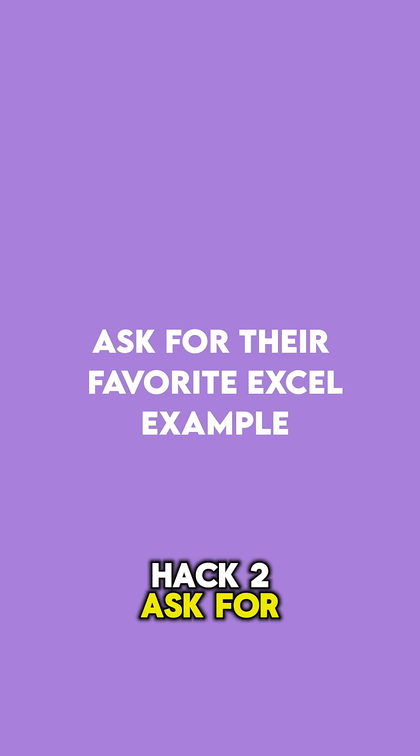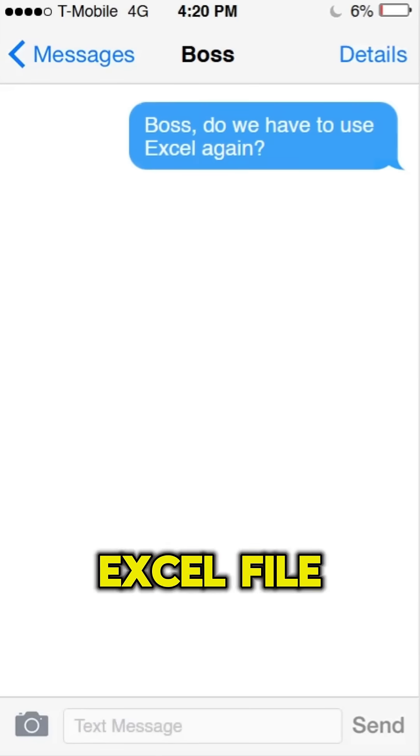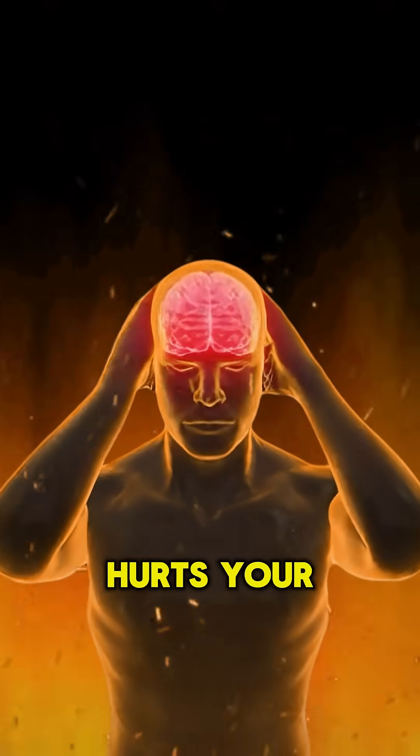Hack 2: Ask for their favorite Excel example. Instead of guessing what formatting they want, just ask for an Excel file they like. Copy the layout, match the colors — yes, even if it hurts your soul.